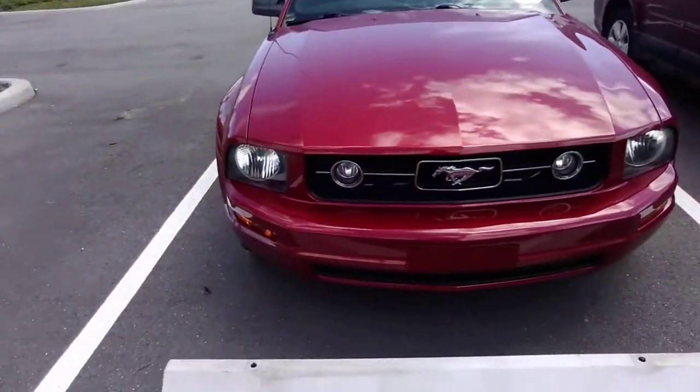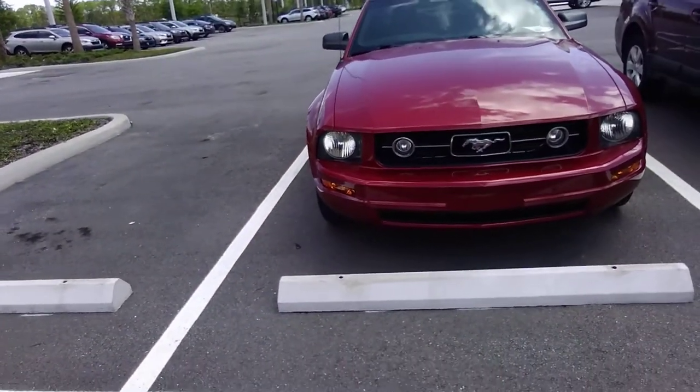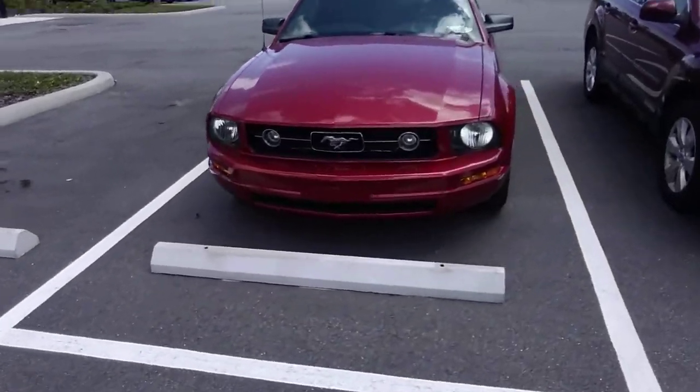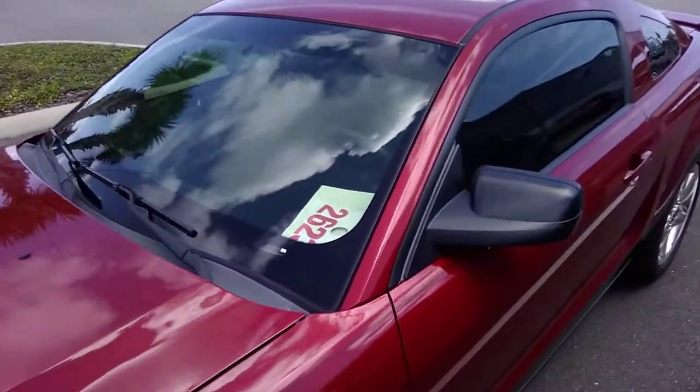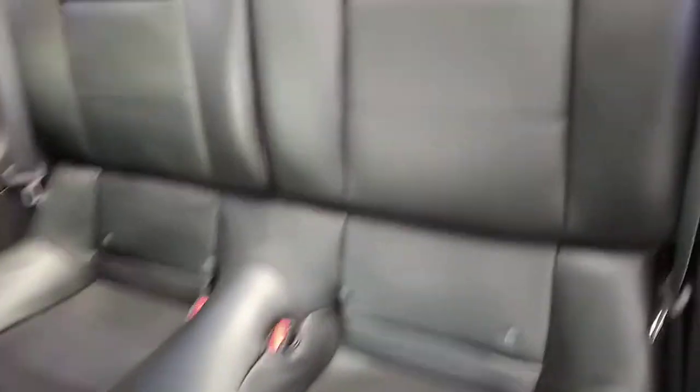Beautiful dash in front of the car. Now let's take a look at the inside for you. This beauty is leather and loaded. It's priced right at $9,970. You can see the back seats are leather and clean.